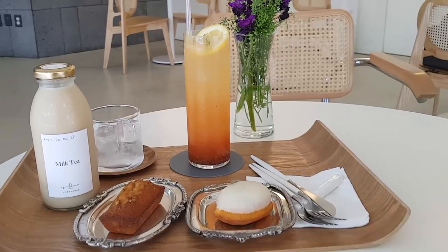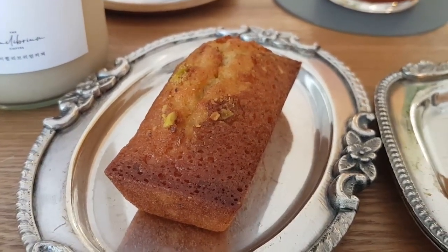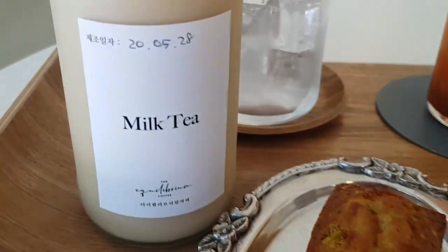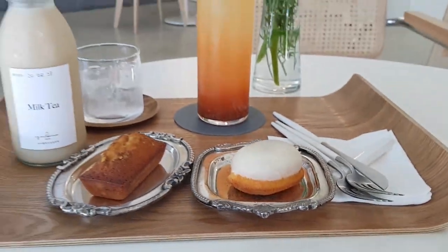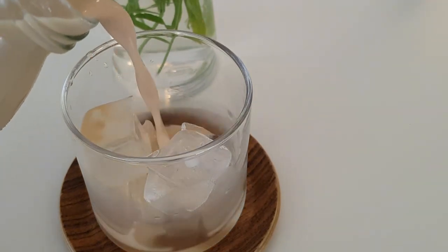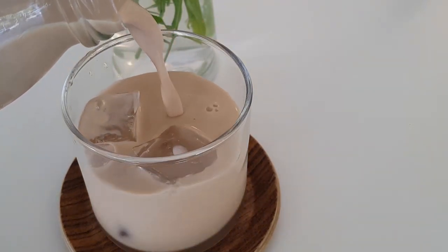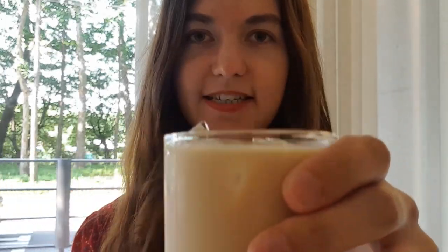This is what we ended up getting. Bina ended up getting the passion aid — looks really good, so colorful — as well as this pistachio. We don't know the name exactly, I think it's like a sponge cake type of thing. And then I got the milk tea as well as this lemon cake. Okay, gonna try the milk tea out. It's really nice, it's really sweet, it has a good taste. Kind of like a floral taste actually — it's really good though.